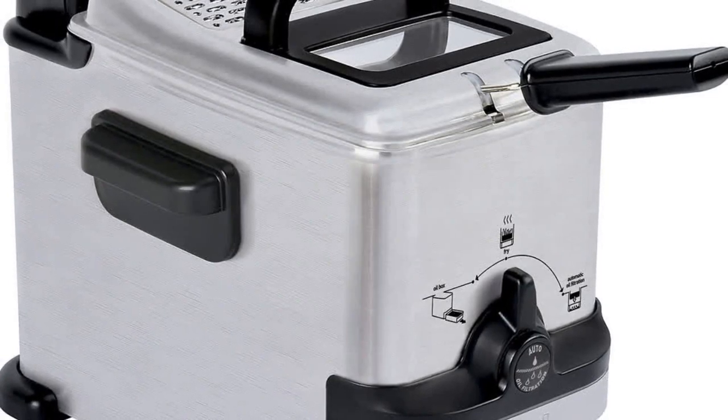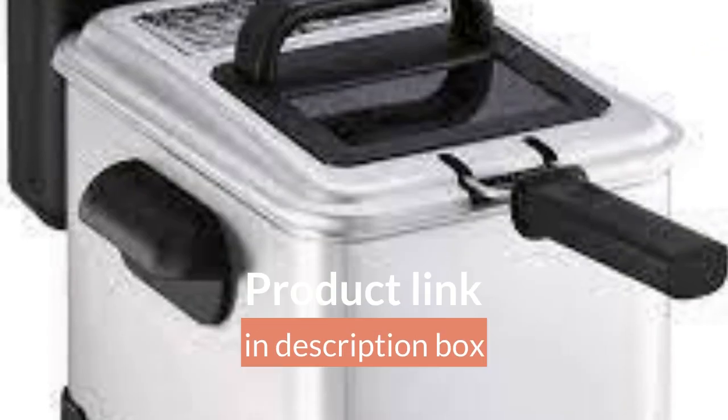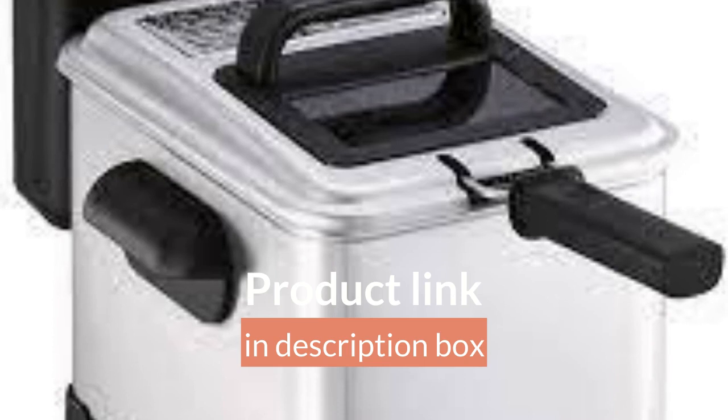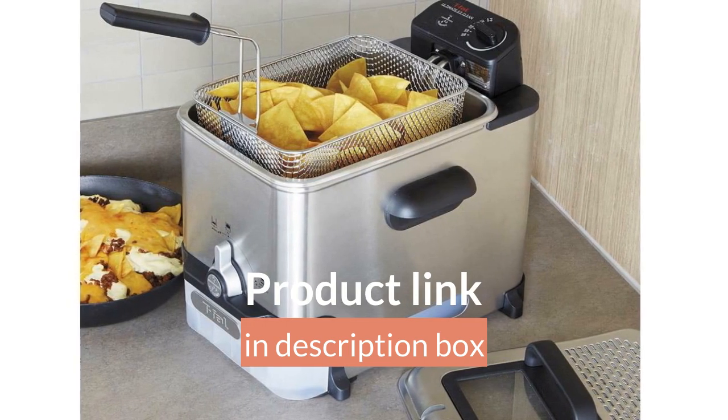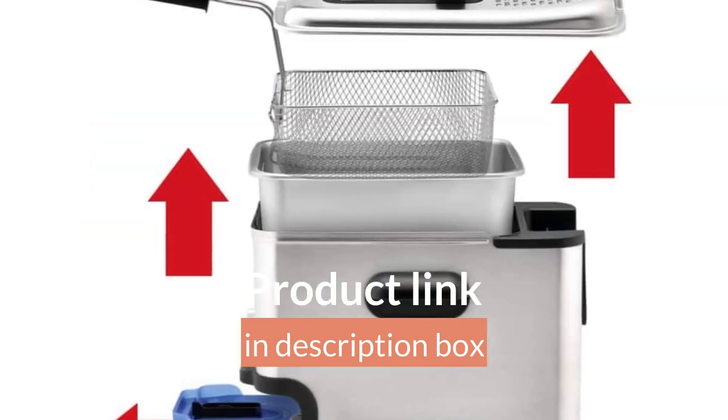Tefal deep fryer with basket — stainless steel, easy to clean, with oil filtration, 2.6 pound capacity, silver, model FR 8000. Make restaurant quality fried food at home minus the hassle and mess, thanks to the ultimate easy clean deep fryer by Tefal.